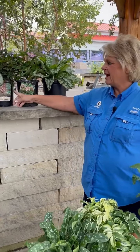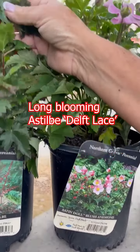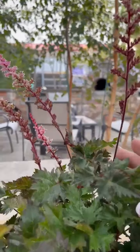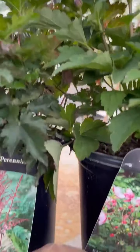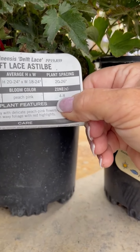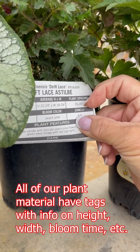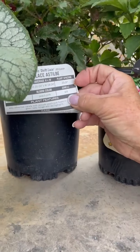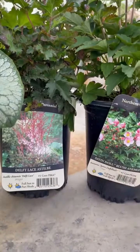Here we have a really nice astilbe that carries from July through September, October — the Delft Lace astilbe — and the height on that is 20 to 24 inches in height, 18 to 24 inches in width. The tags on the back will tell you how far to space them, the bloom time of July through August, and the zone, plus a little bit more about it.